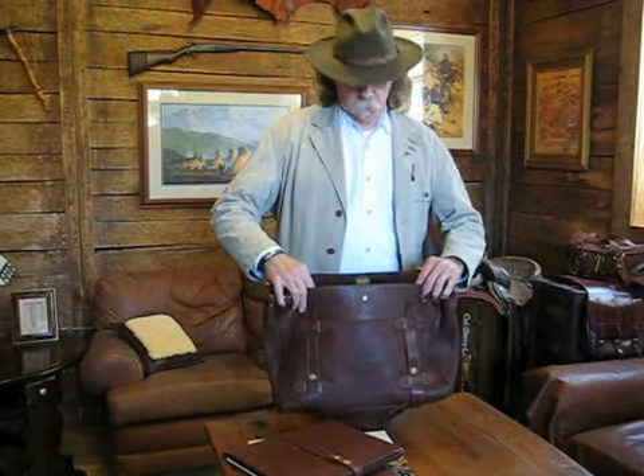So if you're looking for a bag that will hold a pretty good size load, I believe this bag will fill your needs.